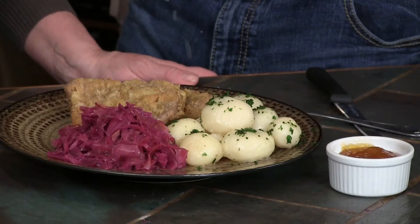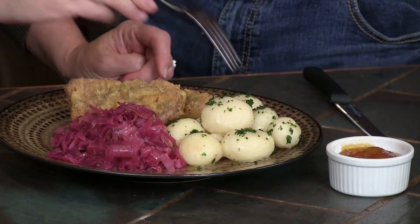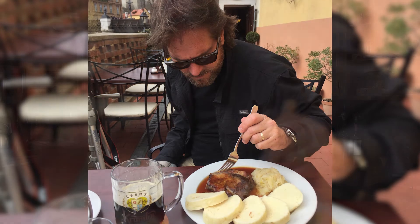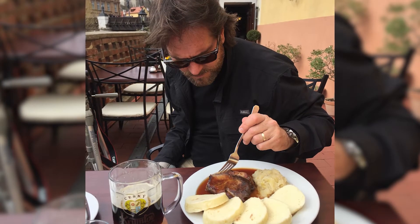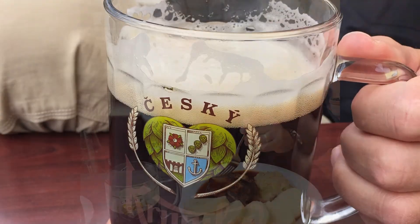That was so easy. That is so good. Taste this cabbage — it tastes like my great-grandmother's kitchen. Yummy, isn't that delicious? And then you just soak these in butter — new potatoes, butter, salt and pepper, and parsley. That's what the plates look like over there. This is a restaurant in the Czech Republic. There's a picture of me with a dark beer — that was just for looks. I didn't drink it.